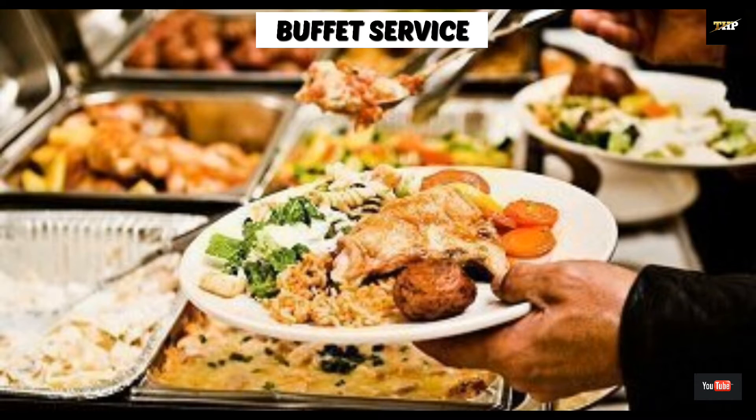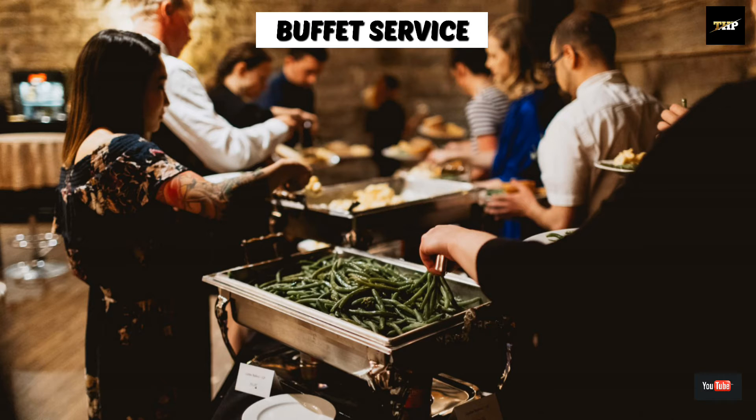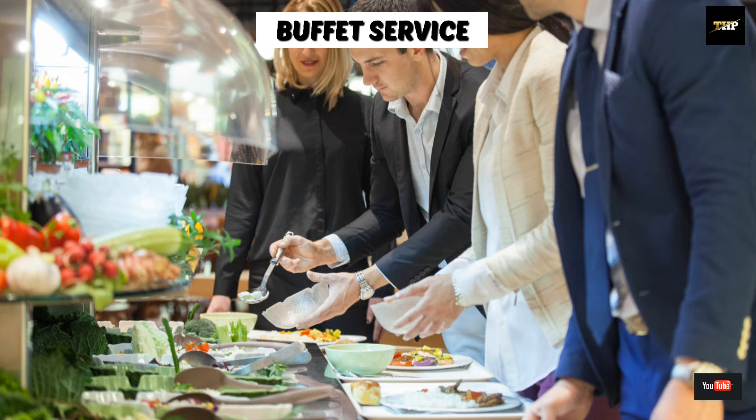Next one is buffet service. It is also known as self-service, in which guests take the plates from the beginning of the buffet and take food according to their choice.